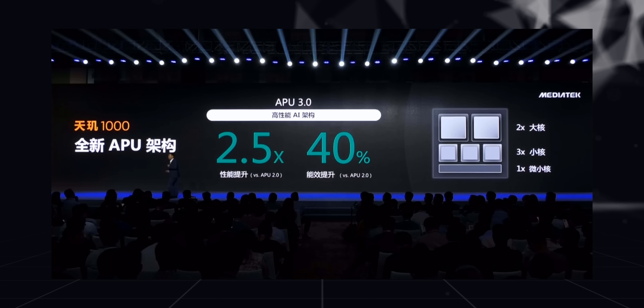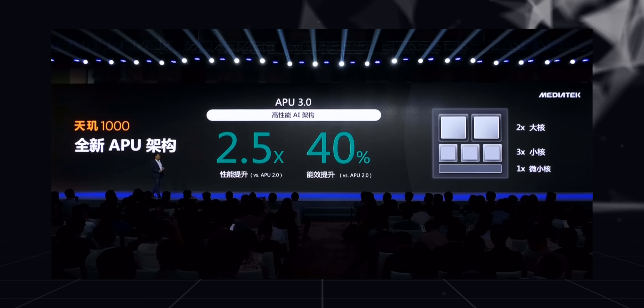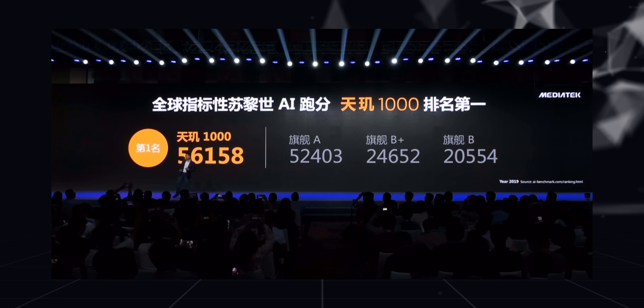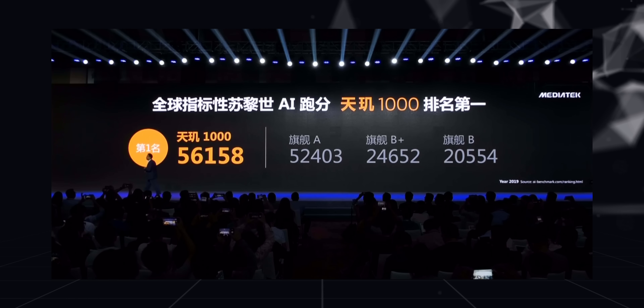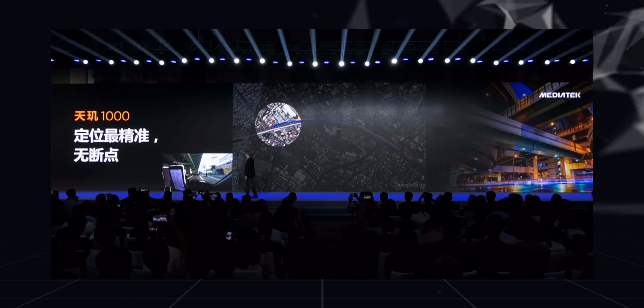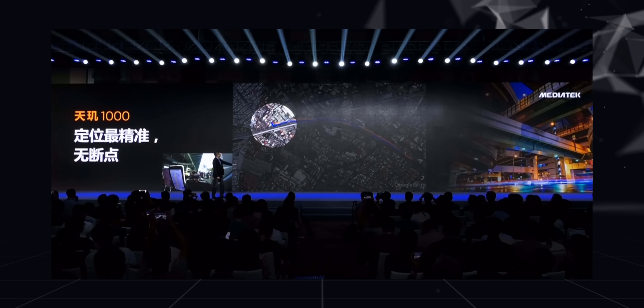There's a lot more to the MediaTek Dimensity 1000. It has a brand new AI processing unit, APU 3.0, which pushed it to the top of the charts in AI benchmarks with its 4.5 TOPS processing power — scoring 56,158 points in the AI benchmark, which is insane. Plus, the positioning system should be pretty impressive because it has 25 extra L5 bands, according to MediaTek.